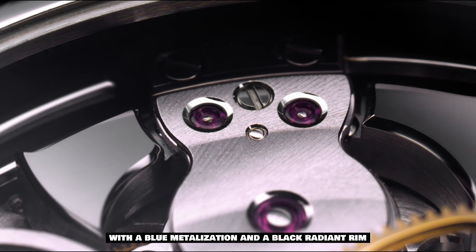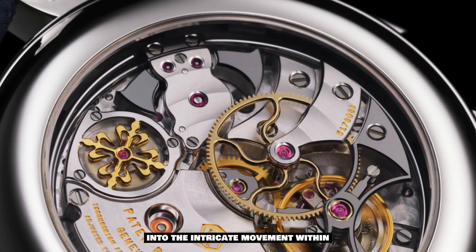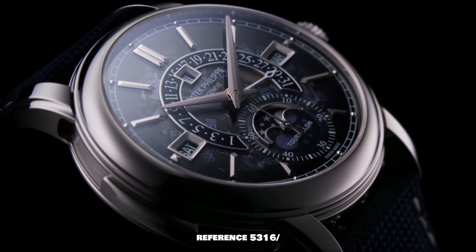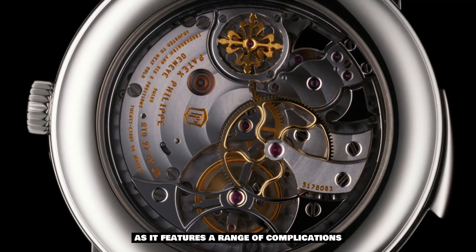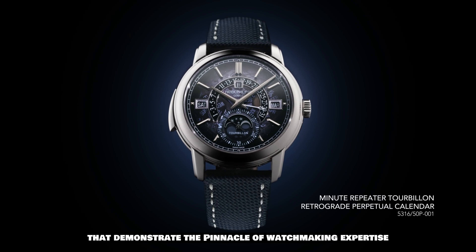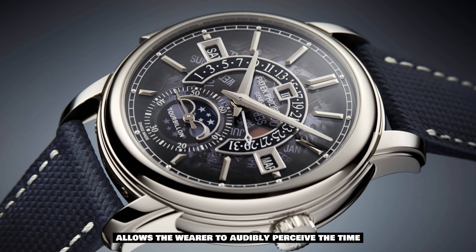The dial provides a tantalizing glimpse into the intricate movement within. The Grand Complication Reference 5316-50B-001 is aptly named as it features a range of complications that demonstrate the pinnacle of watchmaking expertise.